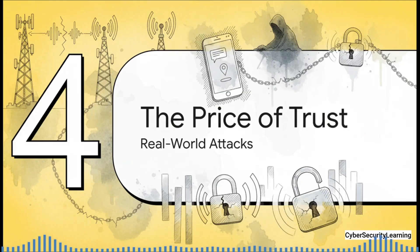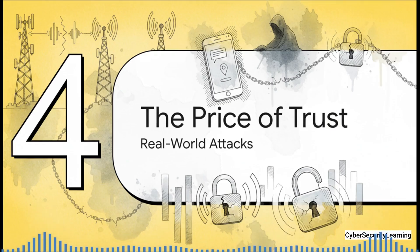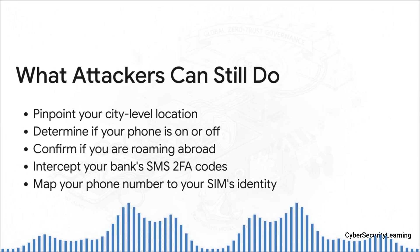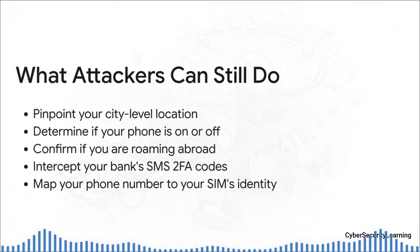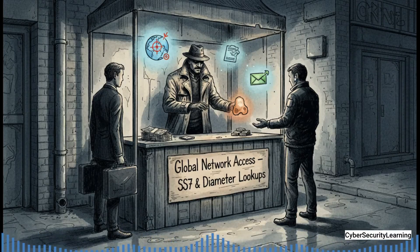What is the actual real-world price of this unbroken chain of trust? What can an attacker, right now, today, actually do? By exploiting these ancient trust protocols, an attacker can pinpoint your location down to the city, anywhere on earth. They can see if your phone is on or off, whether you're traveling, and — here's the really scary one — they can intercept your incoming text messages. That two-factor authentication code your bank just sent you? They can grab that before you even see it. They can even link your public phone number to your SIM card's secret ID, the IMSI, basically de-anonymizing you. And all of this happens silently, remotely, without ever touching your actual phone. This is not some theoretical flaw that only a spy agency can use. SS7 and Diameter lookups are sold as a commercial service — surveillance-for-hire companies on the gray market will sell this data to anyone who pays the fee: private investigators, shady corporations. This is a monetized, active, and operational threat.